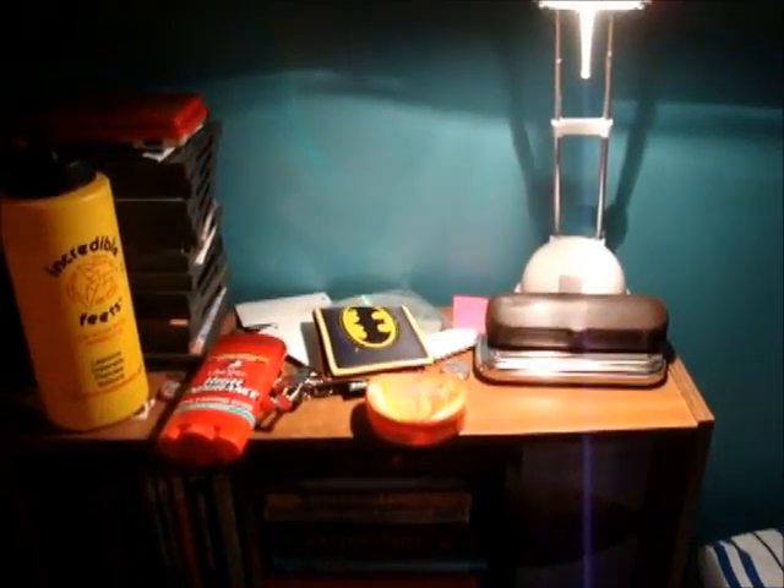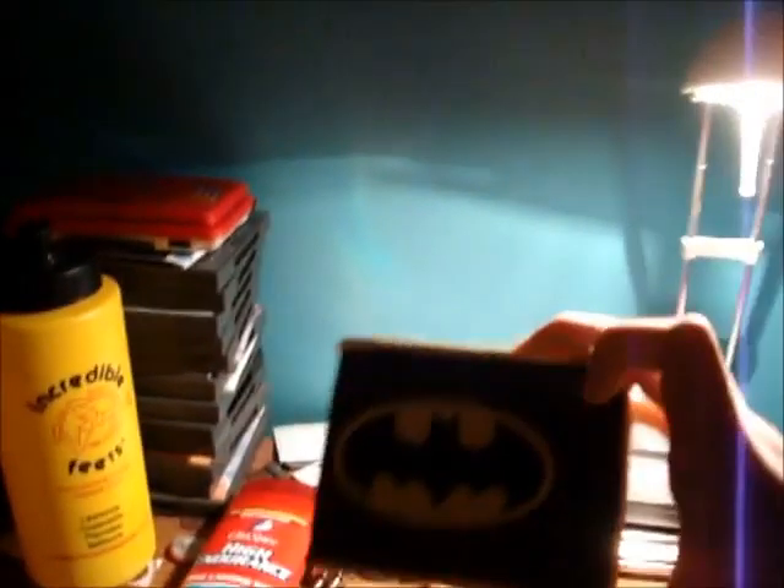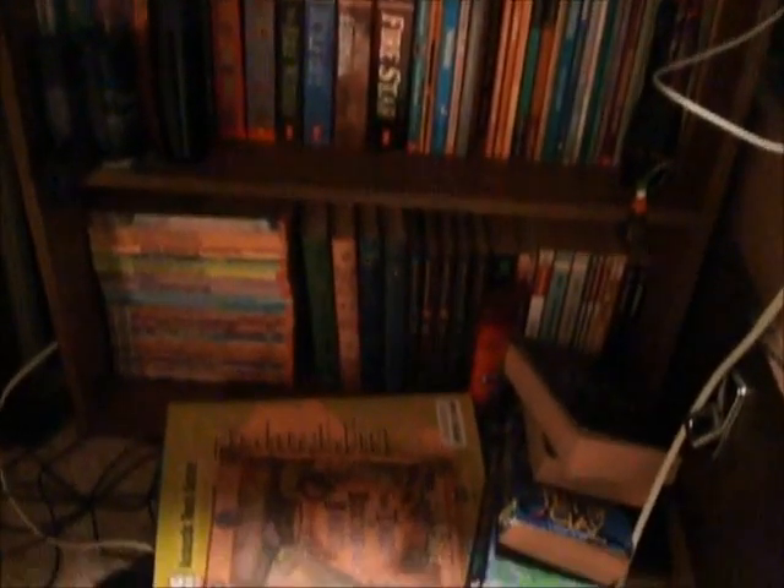DS, water bottle, deodorant. Batman wallet. Retainer. Books. And a tissue box. And books. And some cologne. And books. And more books. And a mess of wires.